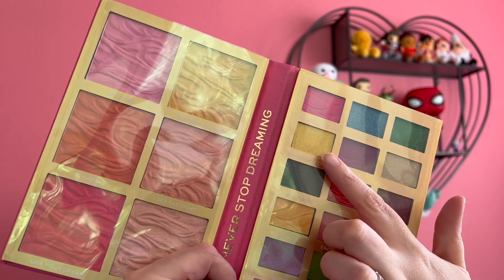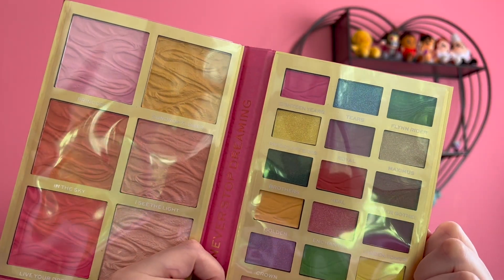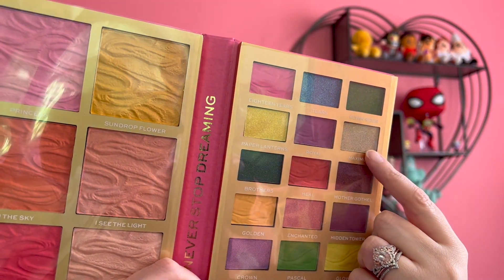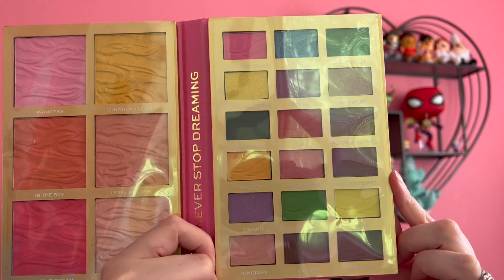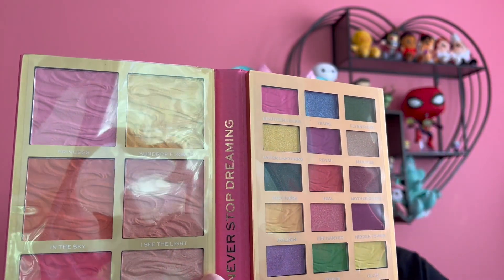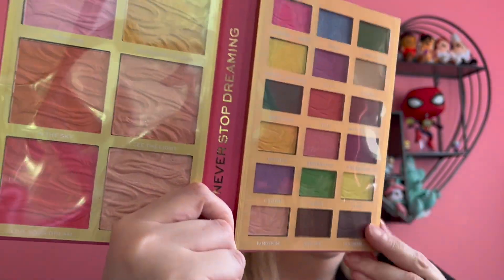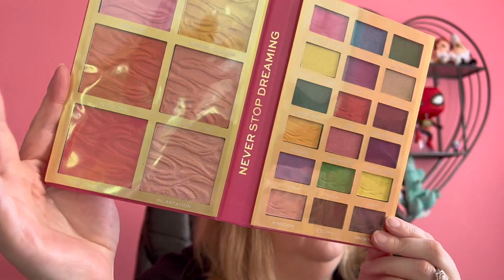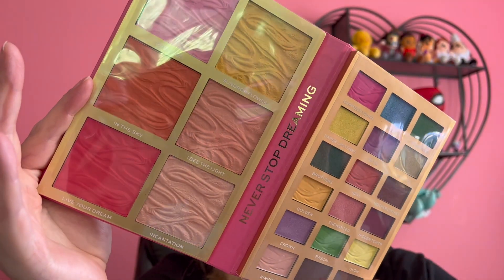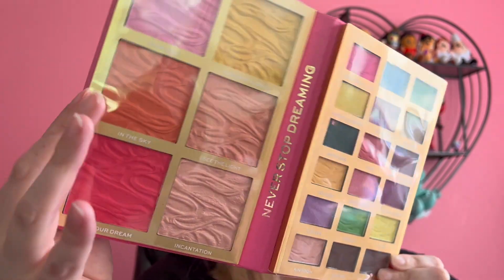This yellow one is called Paper Lanterns. Flynn Rider. Maximus — I love that. Over here the face colors: we've got Sun Drop Flower, I See the Light. Look at that — I Live Your Dream. Look at that blush color. Oh my gosh. Beautiful, beautiful colors.